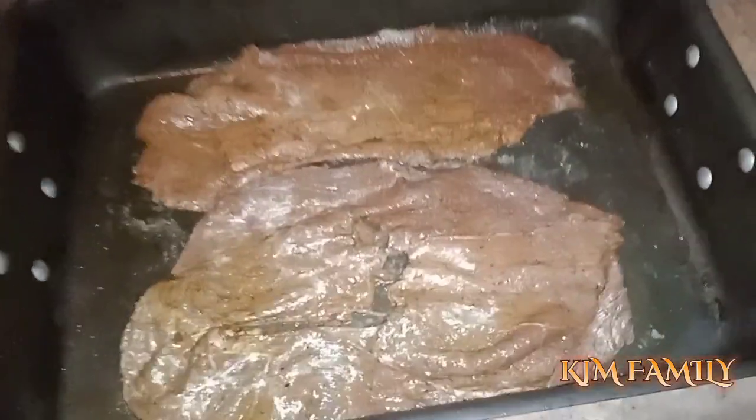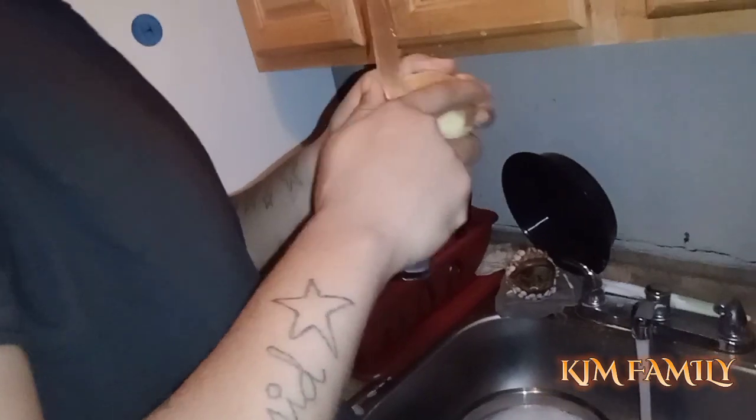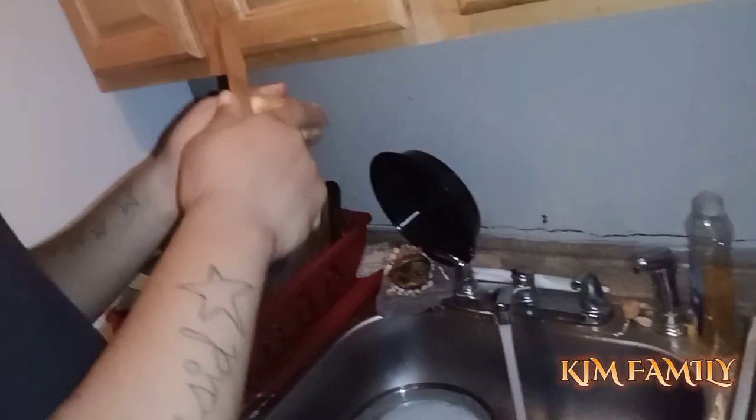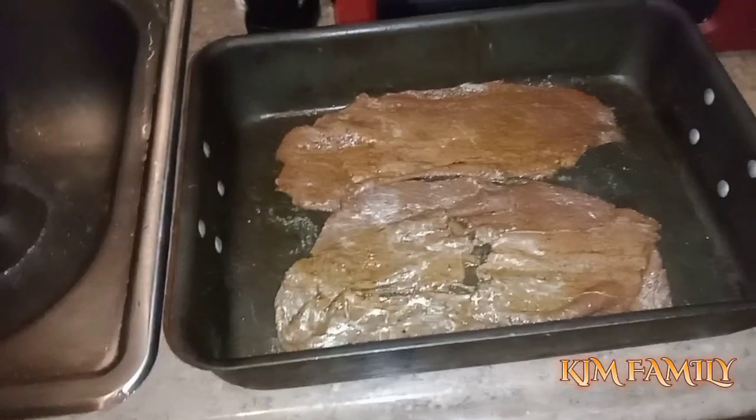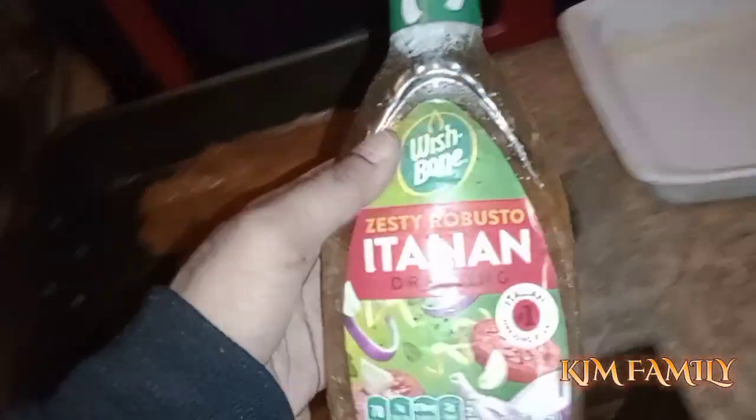That's everything I got from Walmart. Let's head into the kitchen and see what Ron's doing because he's supposed to be making some steak, potatoes, starch, and vegetables. Right now he's seasoning it — he's cutting the potatoes. Gotta make sure we eat good.